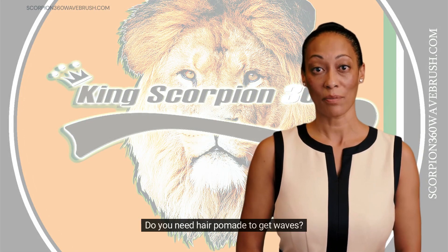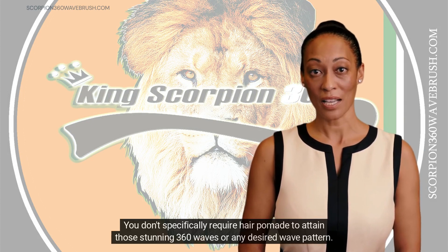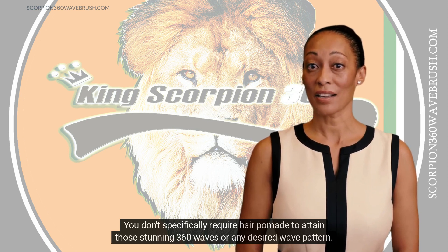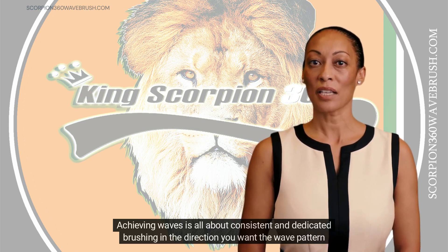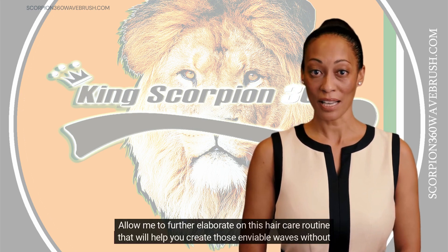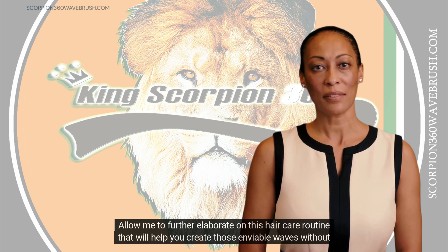Do you need hair pomade to get waves? Absolutely not. You don't specifically require hair pomade to attain those stunning 360 waves or any desired wave pattern. Achieving waves is all about consistent and dedicated brushing in the direction you want the wave pattern to emerge. Allow me to further elaborate on this hair care routine that will help you create those enviable waves without the need for pomade.